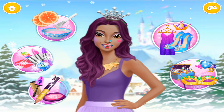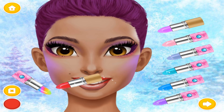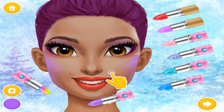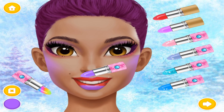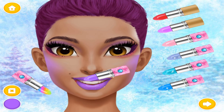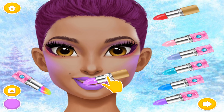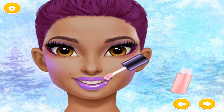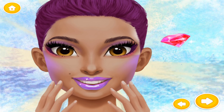Can you help me look stunning? Choose the color of the lipstick. Apply a lip gloss. Good job! I look amazing!